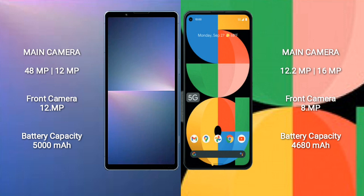The Sony Xperia 5 Mark 5 features a dual rear camera setup with 12MP plus 12MP sensors and a 12MP front camera. The Google Pixel 5a features a dual rear camera setup with 12.2MP plus 16MP sensors and an 8MP front camera.